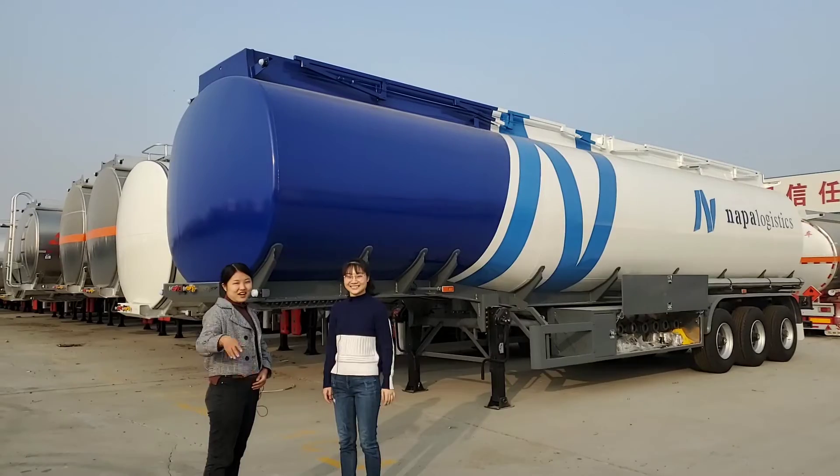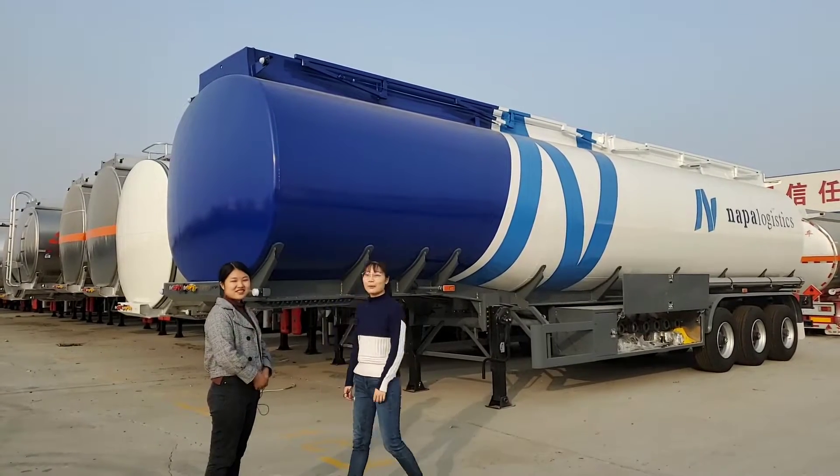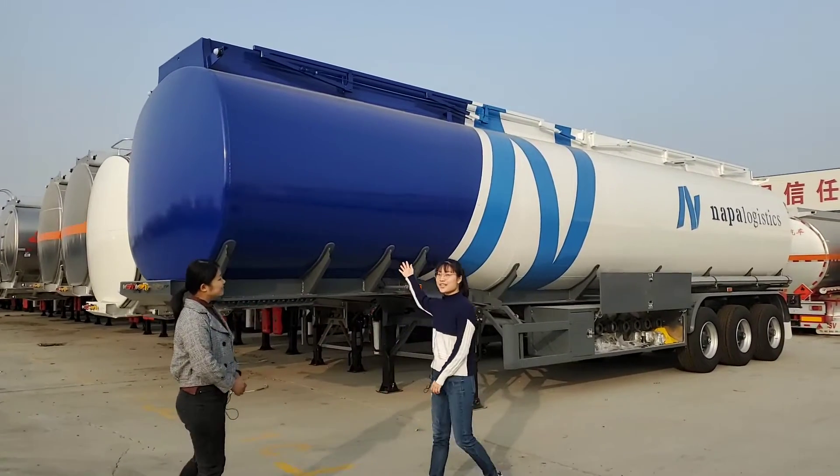Hello, this is Adela. Hello, this is Elisa. Today we will introduce our fuel tank trailer.